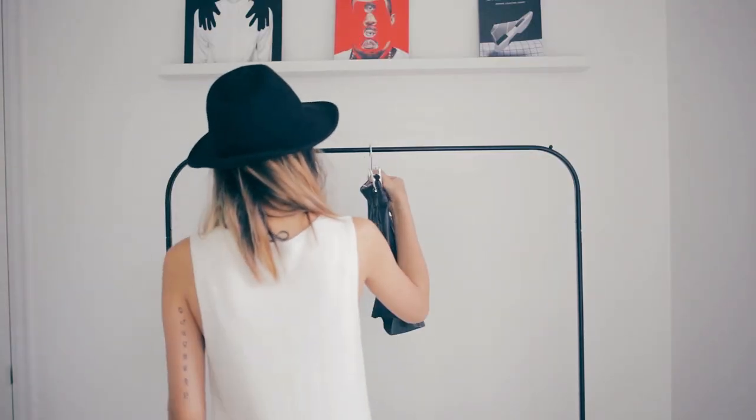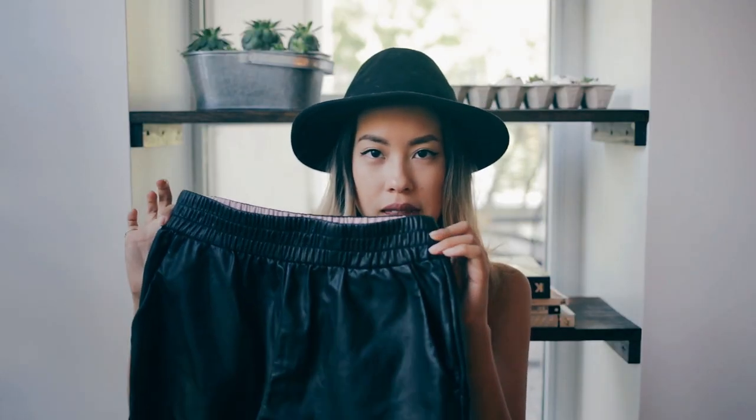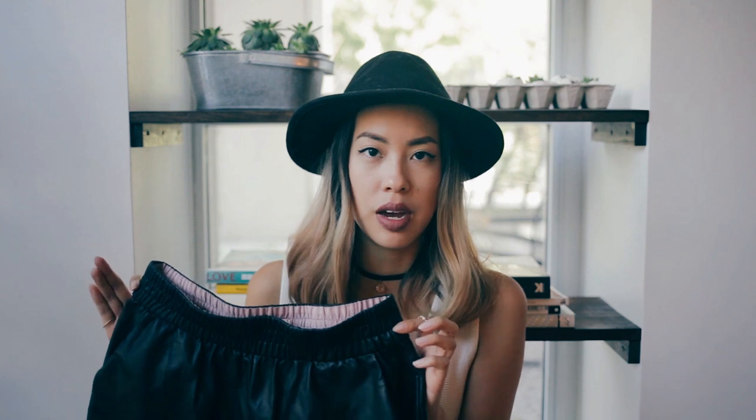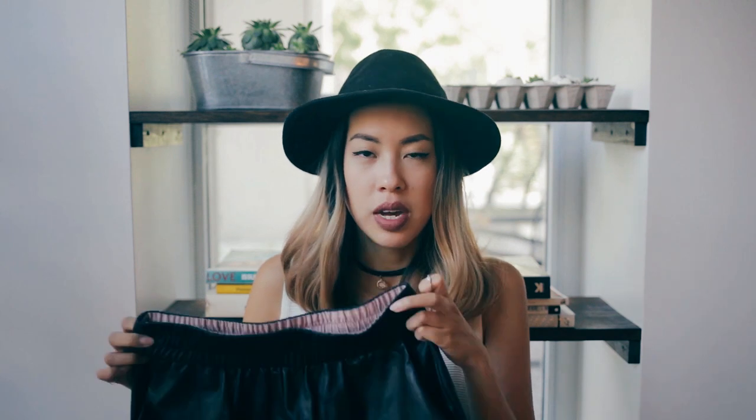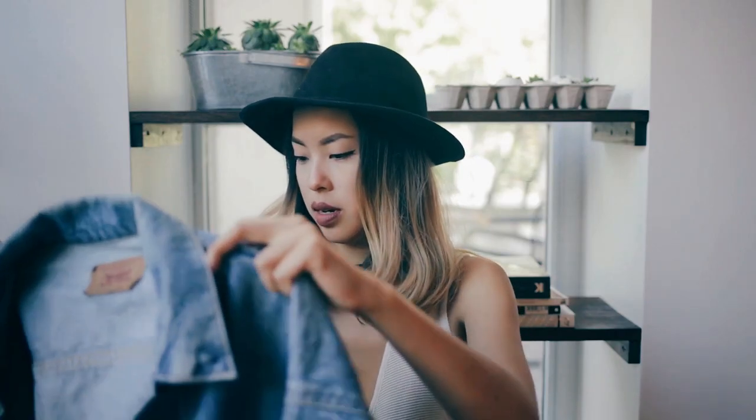Number three: high-waisted leather/pleather shorts from Aritzia. I've had these for a few years but I wear them all the time — they're a huge staple for me. You can wear them casually or on a night out; they get really dressed up. You can pair them with a high-waisted cropped tank, another bralette, or a loose shirt over top. So many ways to wear this, and it's super soft.